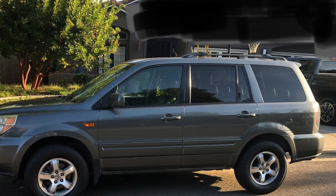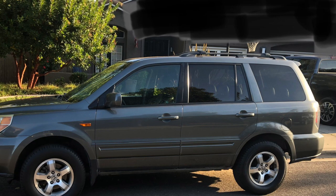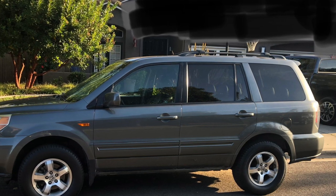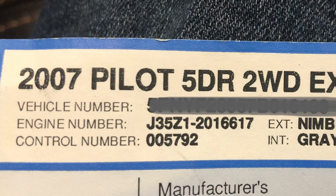If you can find one that's used like this — again, 2007 — maybe you're buying it for a son or daughter, they're going to be a first time driver, or maybe it's for yourself and you're looking for a good strong used vehicle. I think this is it. This is a great one.